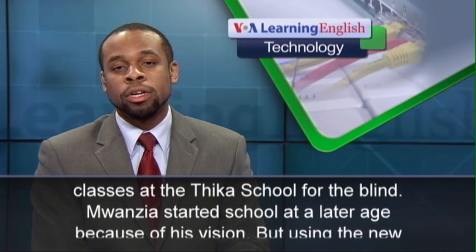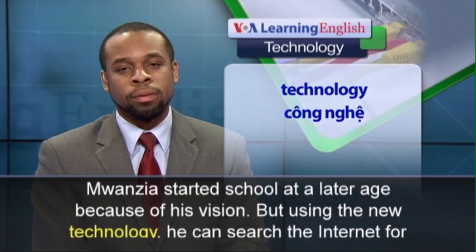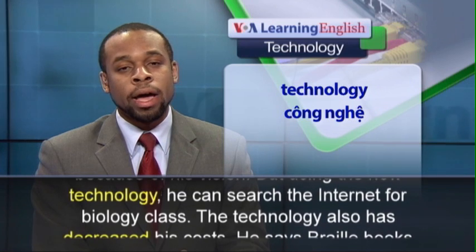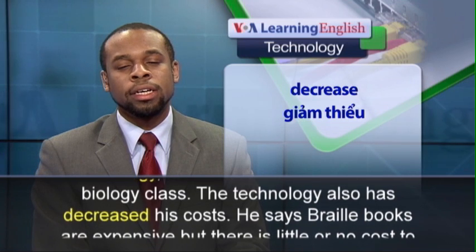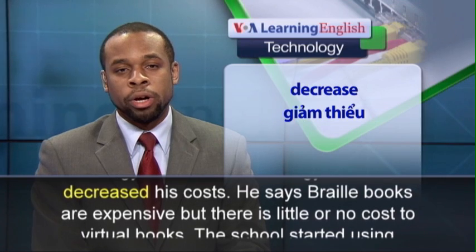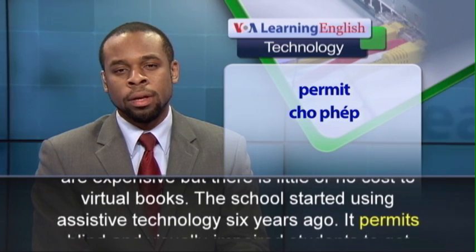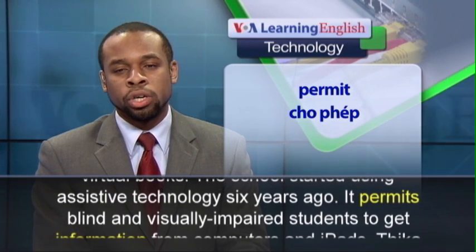Wanzia started school at a later age because of his vision. But using the new technology, he can search the internet for biology class. The technology also has decreased his costs. He says braille books are expensive, but there is little or no cost to virtual books. The school started using assistive technology six years ago.